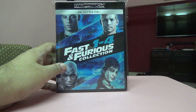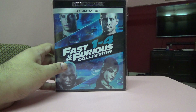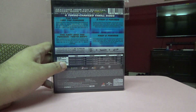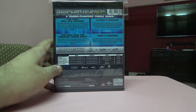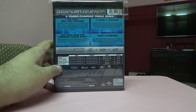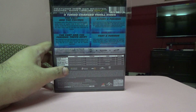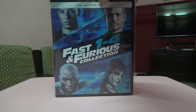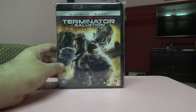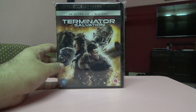Next one is one of my favorite series — the Fast and Furious Collection, parts one to four. This has four 4K discs with no Blu-ray included, because I already have a five-disc Blu-ray set for the first five movies and didn't want to buy it again.